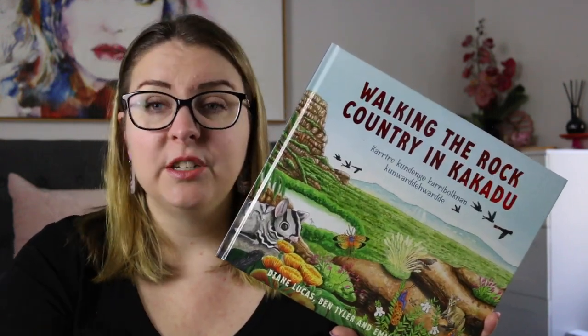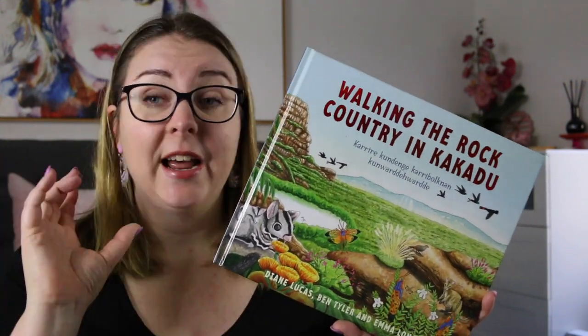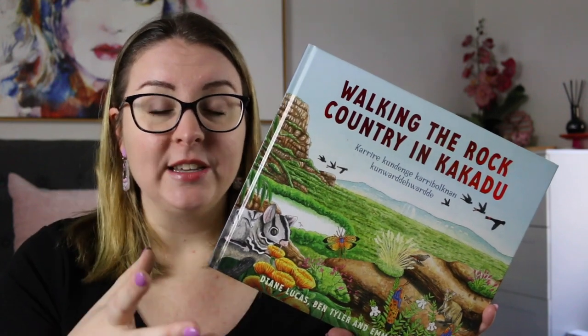It was also really lovely to be able to hear that First Nations language spoken out loud, because I can guarantee that I would have been reading it incorrectly in my head, so it was really nice to have that there to help me as I was reading.